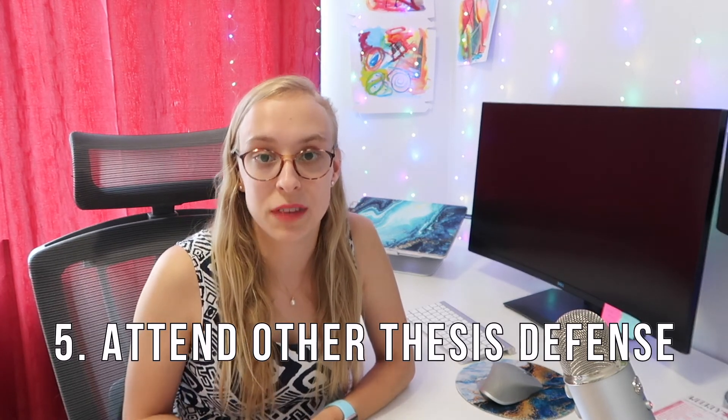My tip number five is to attend other people's defenses so you know what to expect when it's your turn. Ideally, do this at least a year before you plan to defend. Try to attend defenses to learn what types of questions are asked and get a feel for how it works. In one defense I attended, I noticed there were a lot of questions about hyperparameters, so I made sure to prepare for that. It didn't happen at mine, but at least I was ready. Please let me know in the comments if you have any other tips for people doing their thesis defense soon. I hope this was helpful, and I'll see you in my next video!